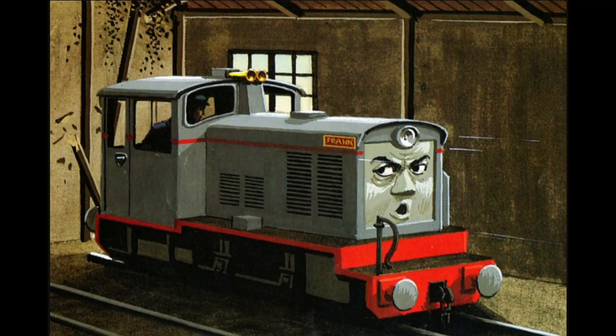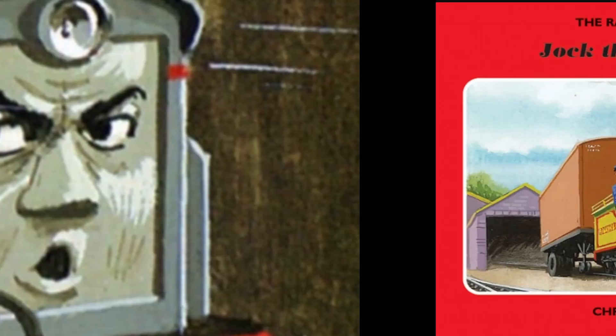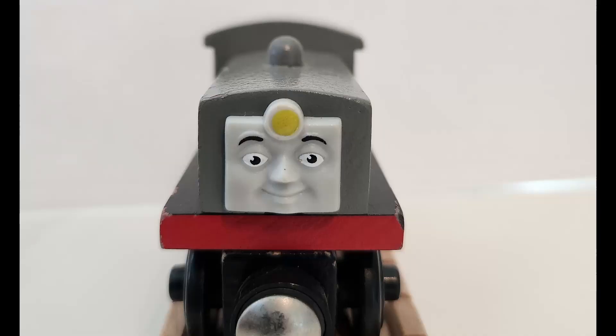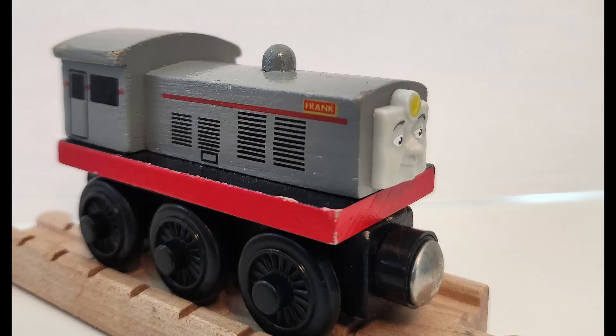The next narrow gauge engine we have is Frank. Frank was introduced in the Railway Series No. 34, Jock the New Engine, in 1990. Frank would be released in 2001 to 2002, as well as also having an Ertl release.